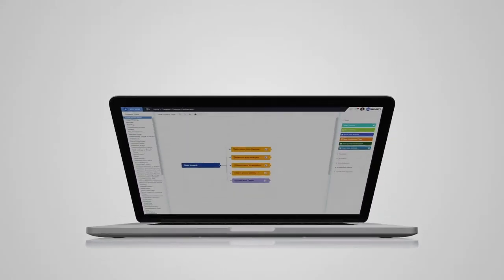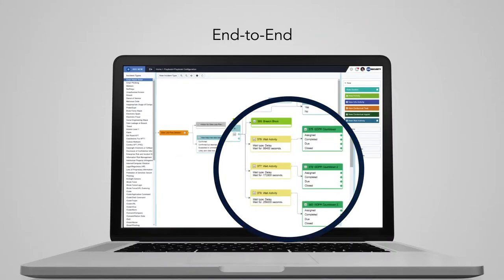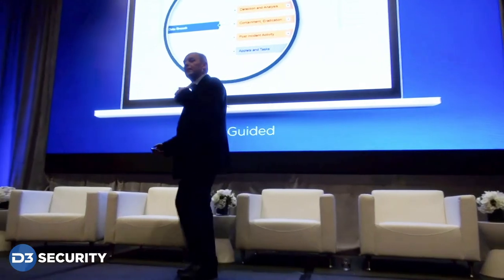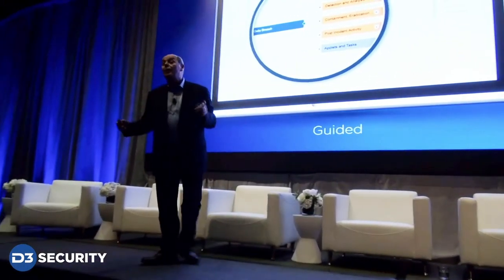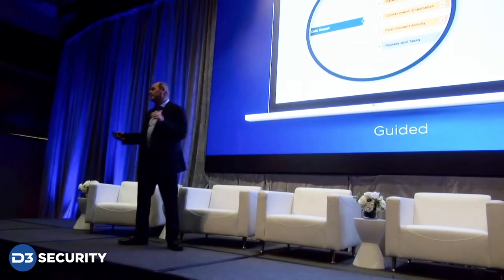The D3 playbooks have three unique features: one is that they are guided, two adaptable, and three end-to-end. Our playbooks guide a SOC team through remediation investigation in a step-by-step process. The playbooks are built based on our experience and our customers' experience responding to countless incidents.